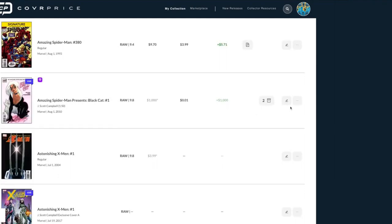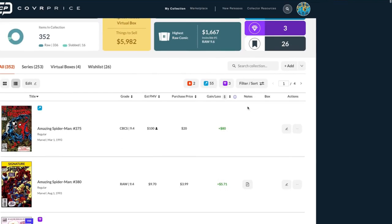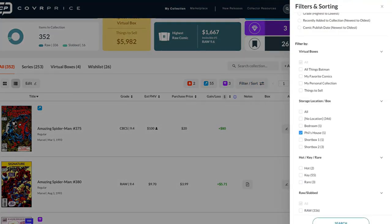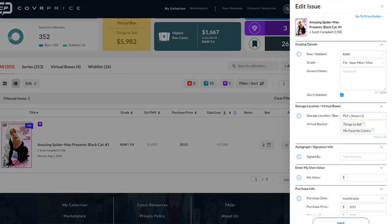So now it's marked as in 'Phil's house.' If I click into it, I can quickly see that it's in Phil's house, and if I want to see all the stuff I have in Phil's house, I go to the filter section, type 'Phil's house,' hit search — and there it is. So using storage location, you can say 'Short Box 1,' 'Short Box 2,' and filter your entire collection by it. It's a really powerful way to see what's in any given box.